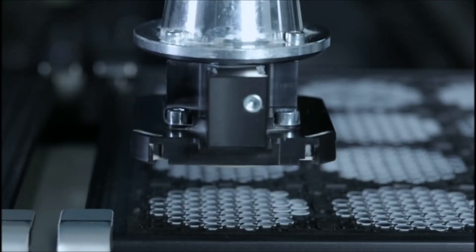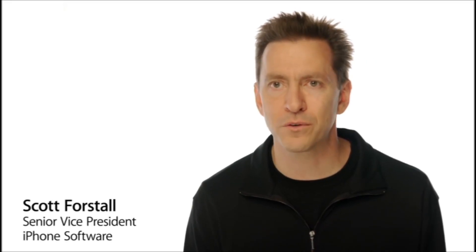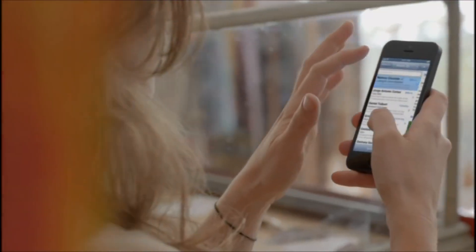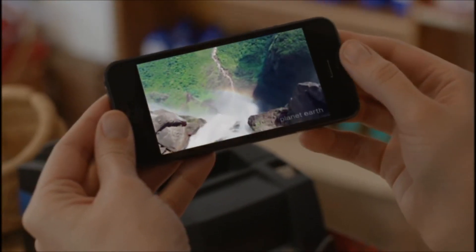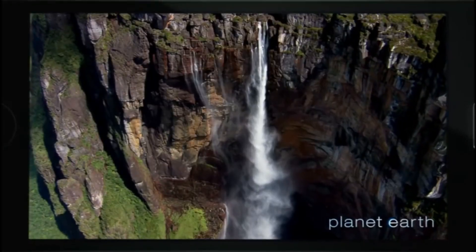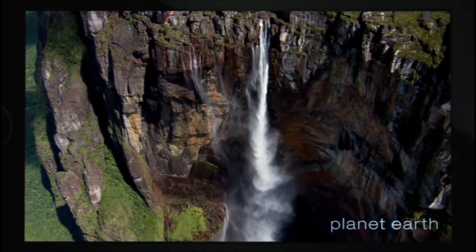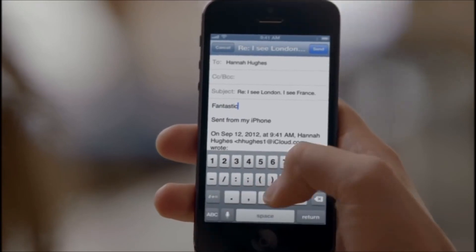I don't think the level of invention has ever been matched by any other product we've done. The seamless integration between hardware and software makes everything you do on iPhone 5 just feel more fluid, responsive, and fast. And with its amazing display, you just feel like you can do more. It's great for watching HD videos in full wide screen. And in portrait mode, iPhone 5 still fits so comfortably in your hand.